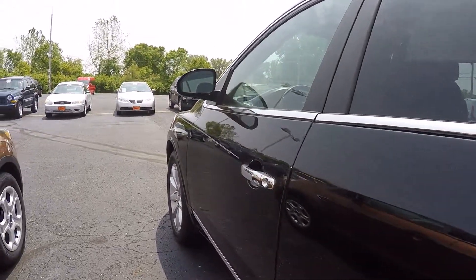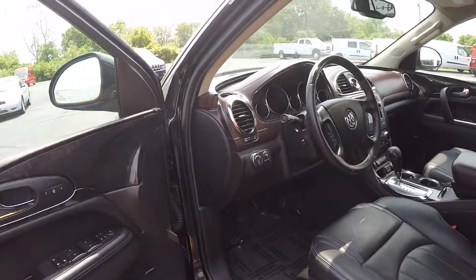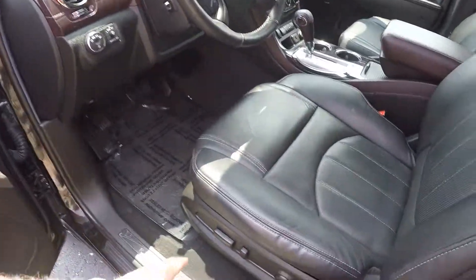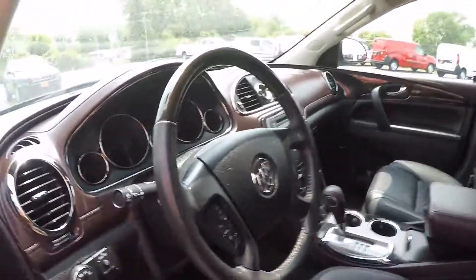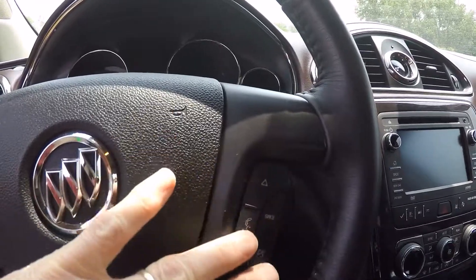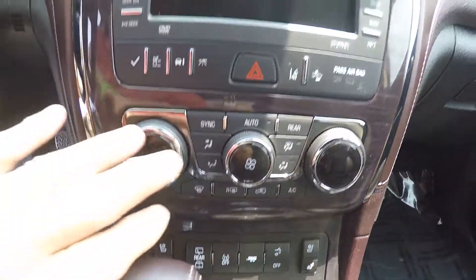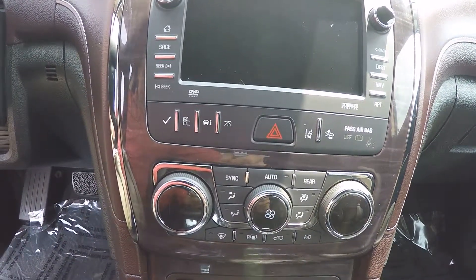This has approximately 33,000 to 34,000 miles on it. It has a memory seat, power windows, power mirrors, and power locks. We already talked about how it has the power driver's seat. Of course you have all your cruise controls, Bluetooth controls to pair your compatible smartphone. Here's your navigation system, your heated and ventilated seat controls, and all your other controls for the radio and heating and ventilation.